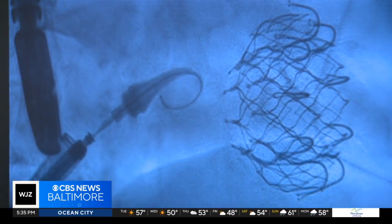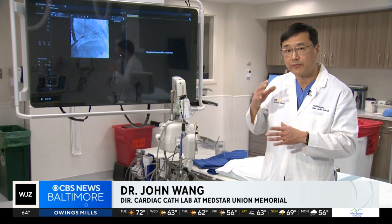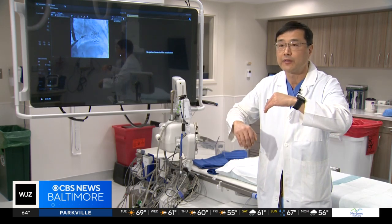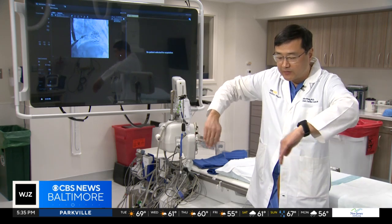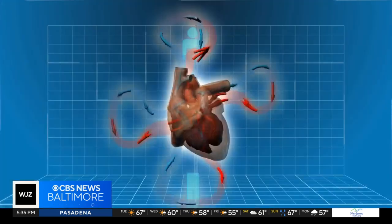Soon she learned she would need a tricuspid valve replacement. The tricuspid valve is one of the four heart valves. It's on the right side of the heart — a large valve that separates the right atrium from the right ventricle. When it works properly, it closes when the heart contracts and prevents blood from leaking back into the right atrium. When it doesn't work well, the tricuspid valve does not coapt, does not come together, and blood leaks — there's regurgitation.